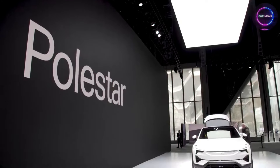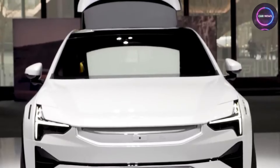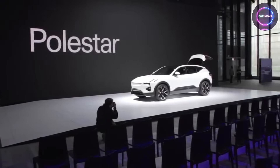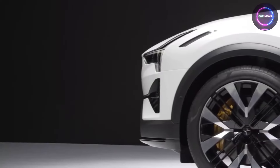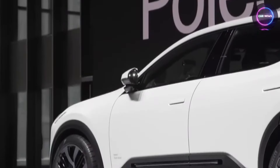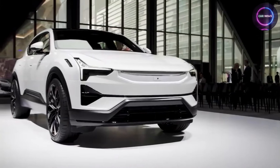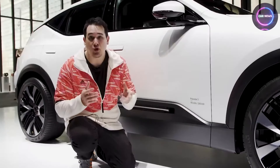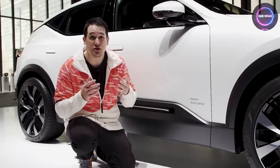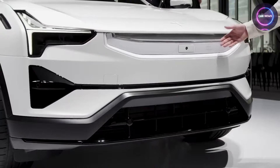Moreover, Polestar 3's versatility knows no bounds, offering a canvas upon which automotive designers can unleash their creativity and imagination with unparalleled freedom. From its advanced weaving technology to its customizable design capabilities, Polestar 3 empowers designers to push the boundaries of innovation and redefine the aesthetic possibilities of car interiors. Whether it's a sleek and minimalist aesthetic or a bold and expressive design inspired by the latest fashion trends, Polestar 3 offers endless opportunities for customization, enhancing the individuality and personality of every vehicle it adorns.